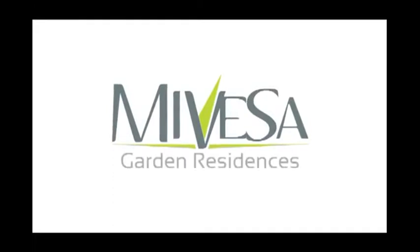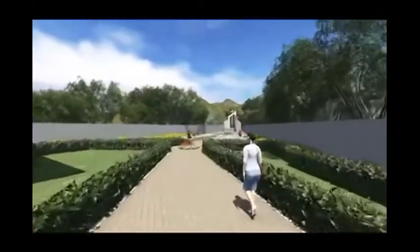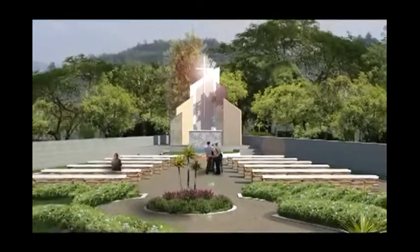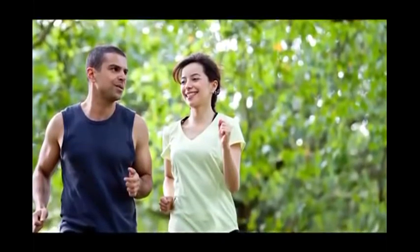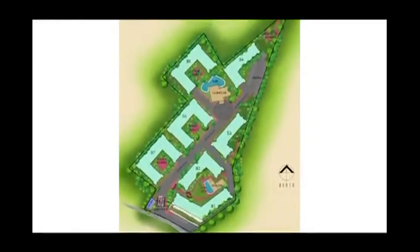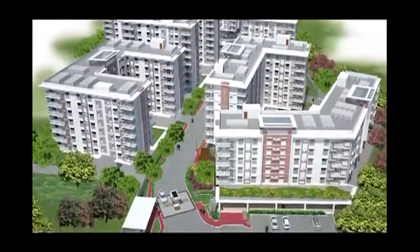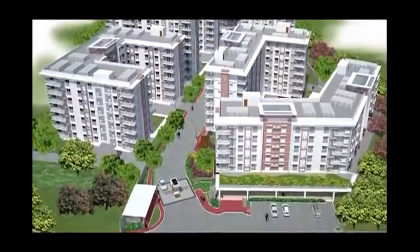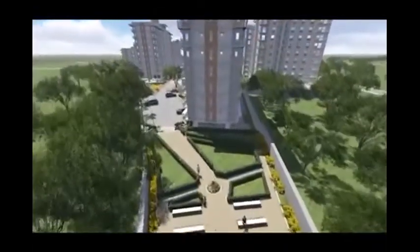Introducing Mivesa Garden Residences — a modern garden community providing an easy refuge for the everyday professional living an active urban lifestyle. Mivesa is a three-phase project with seven mid-rise buildings, designed in contemporary architecture using clean straight lines along generous open space for a more calm and relaxing environment.